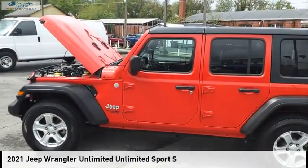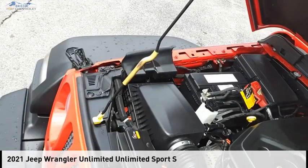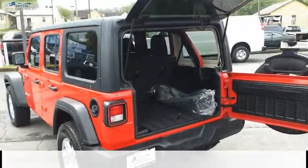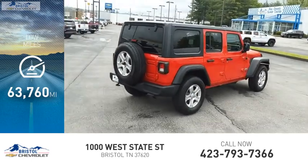Come test drive the 2021 Jeep Wrangler Unlimited. This vehicle is powered by a four-wheel drive, four-cylinder, 2.0-liter engine, and comes with an eight-speed automatic transmission. This vehicle has less than 65,000 miles.